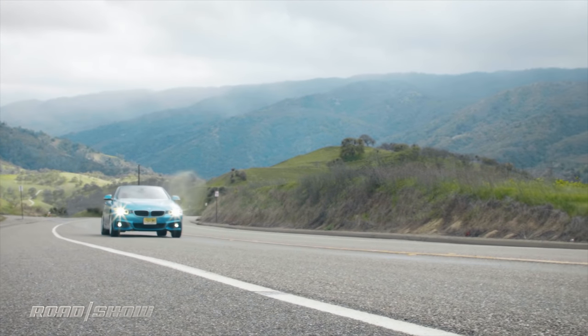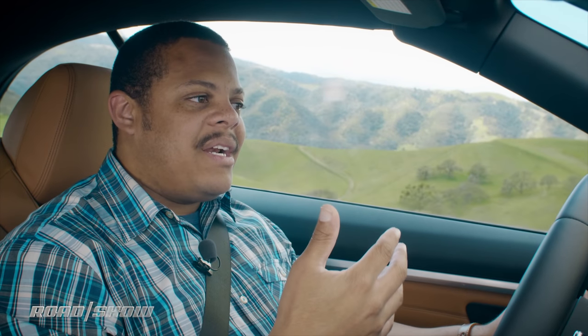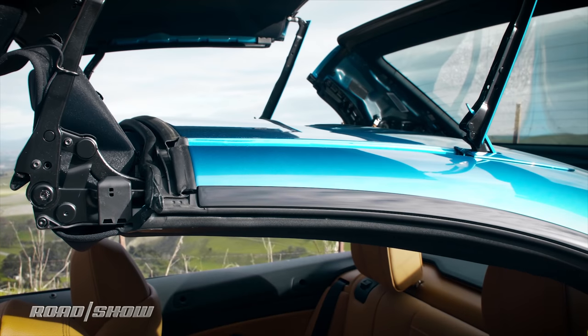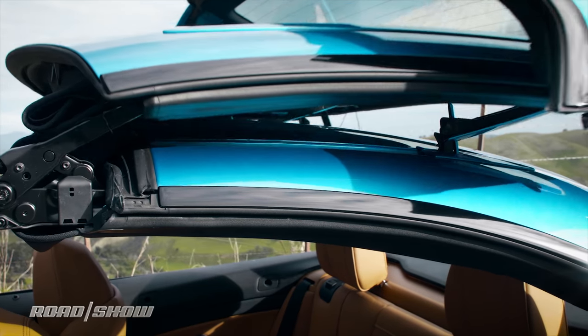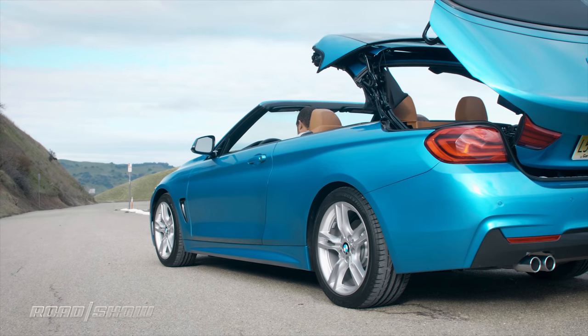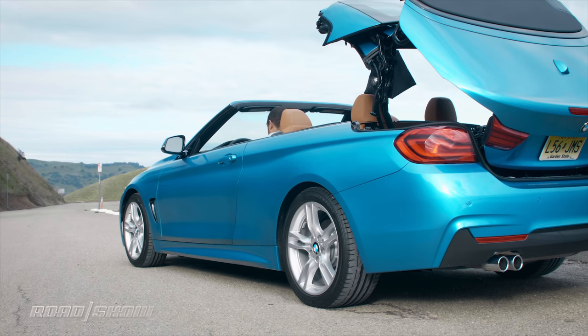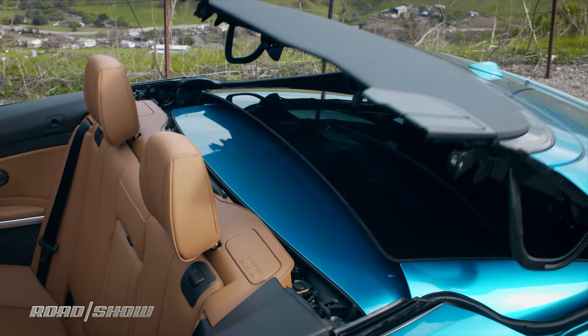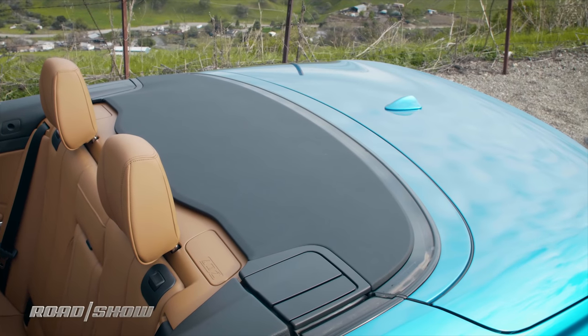Speaking of features specific to the convertible, let's talk about that top. BMW says it'll go from up to down in around 20 seconds, but the last time I brought it from down to up, I clocked it at around 27 seconds from the moment I grabbed the toggle until the moment the windows had come back up. Still, that's pretty quick and pretty convenient, especially considering you can do it while the car is moving at speeds of up to around 11 miles per hour — basically at parking lot speeds.